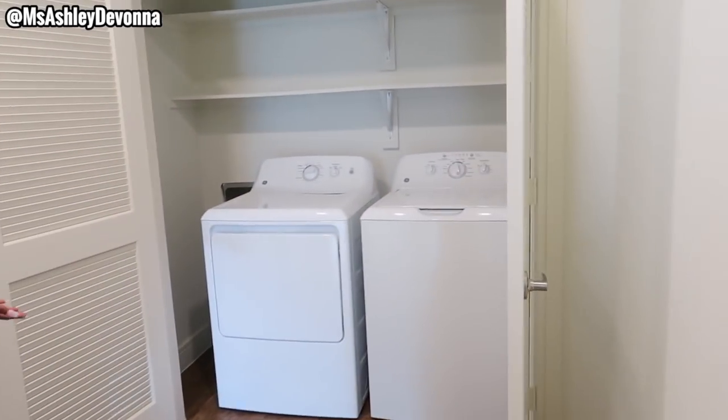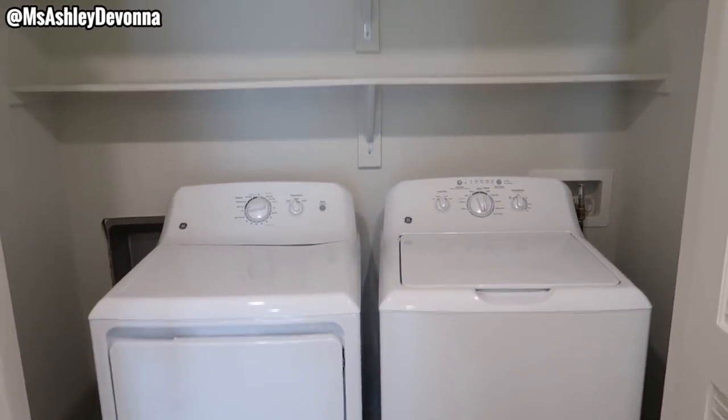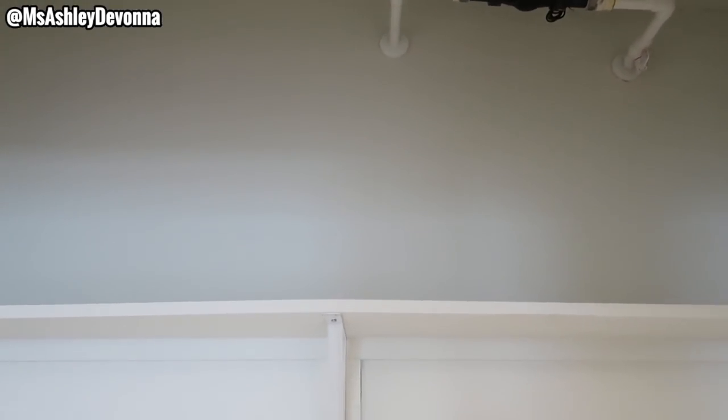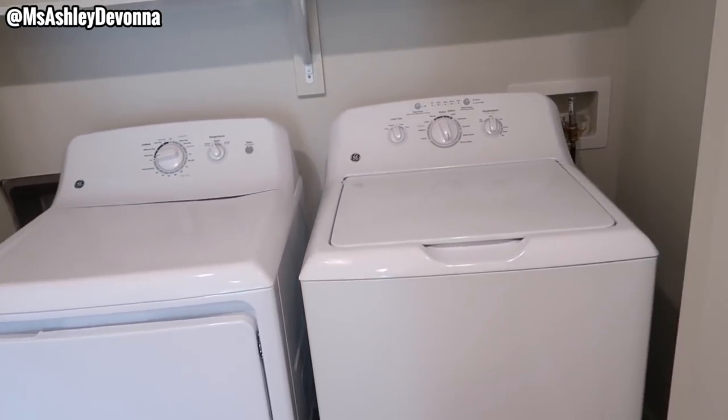So when you open these double doors you're going to see the in-unit washer and dryer, and then we have some shelving units up there where I can put my detergent, some baskets, fabric softener, bleach, cleaning supplies — all that good stuff. I really love that it comes with the washer and dryer.